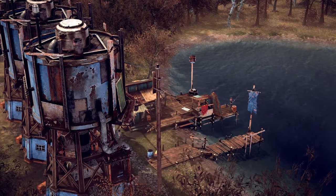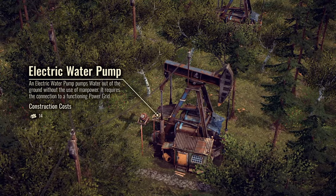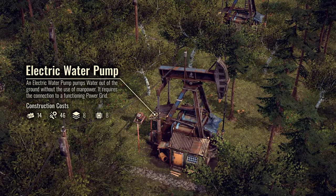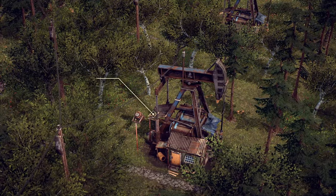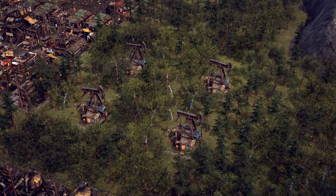Since a steady water supply is the most difficult and crucial thing to set up and maintain, we invented the electric water pump — a great addition to our supply buildings. It only needs to be connected to a functioning power grid in order to work properly. No manpower needed.